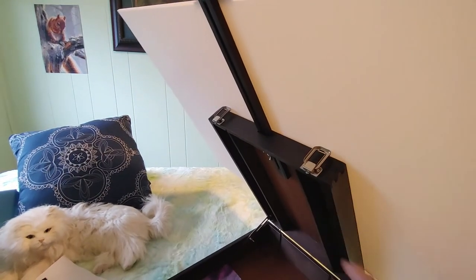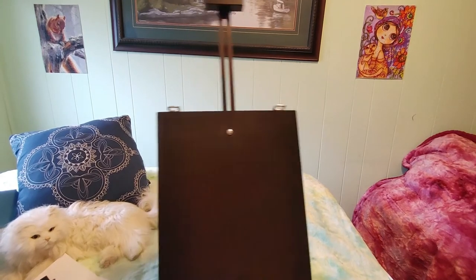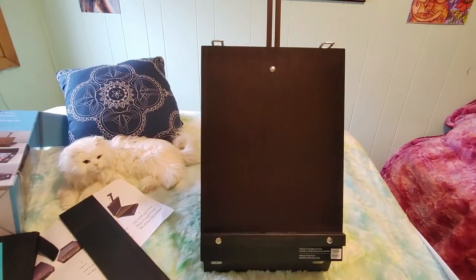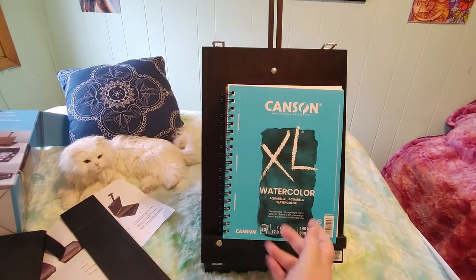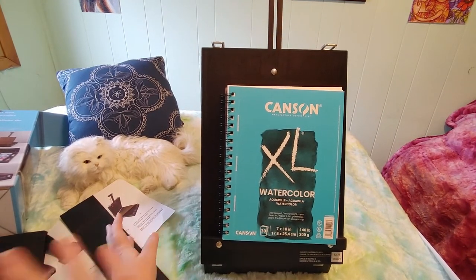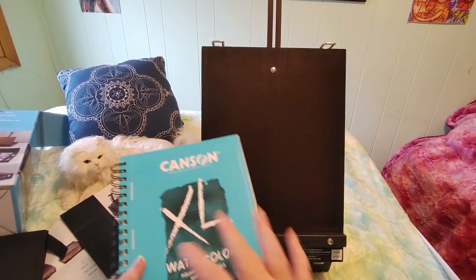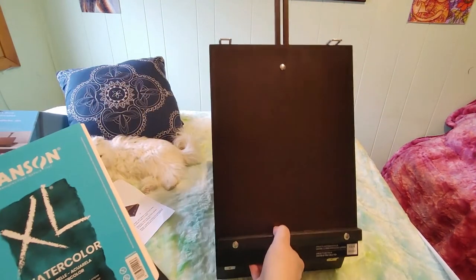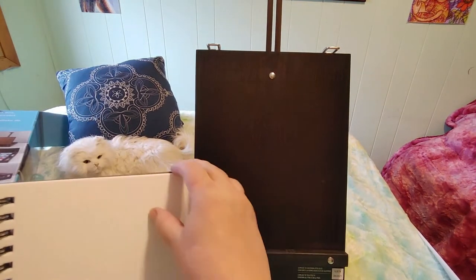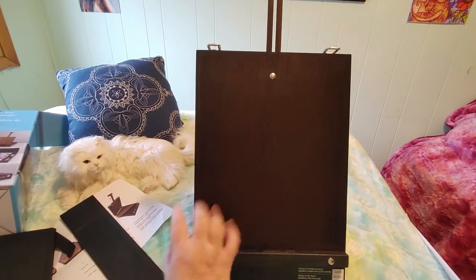It doesn't have to be used just for big things — let me grab one of my sketchbooks. My watercolor sketchbook fits perfectly on it. I wouldn't necessarily need the easel box just for sketching — I'd normally use my light pad for that — but it's so lightweight I could easily use this too. It would be perfect when I go to camp.